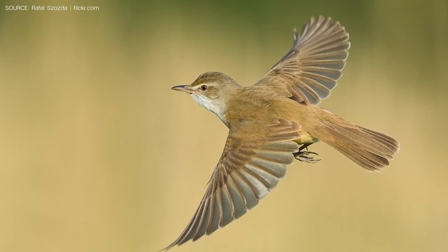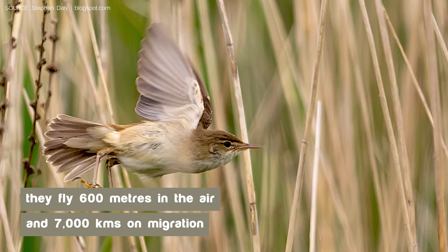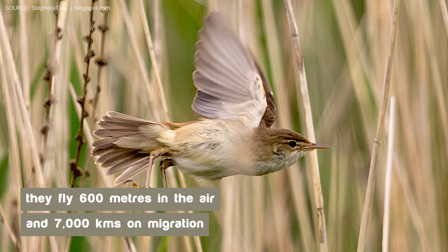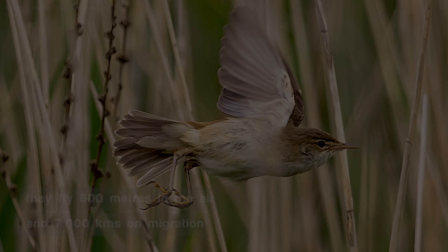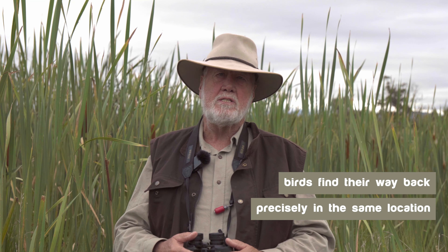European reed warblers are famous for their migration from Europe down to Africa every year, and we've always been amazed by the ability of birds to locate themselves on migration. We've known for a long time that European reed warblers will fly 600 metres in the air and 7,000 kilometres on their migration. We also know that if you band them in a location like this in a reed bed in Europe, the following year you can catch the same bird in the same location. How is it that the bird finds its way back so precisely to the same locations every year?